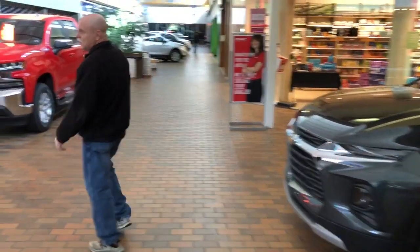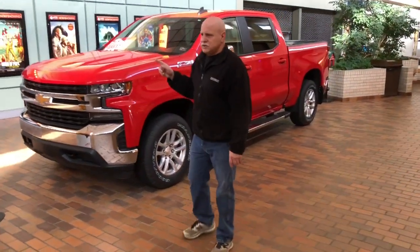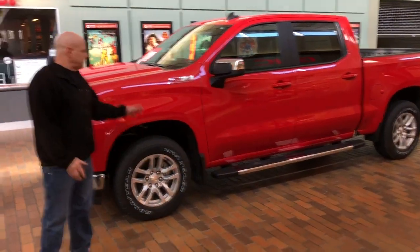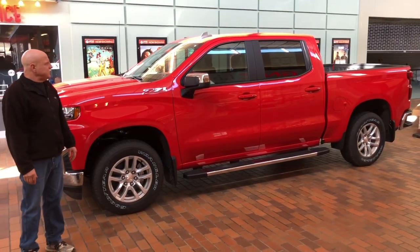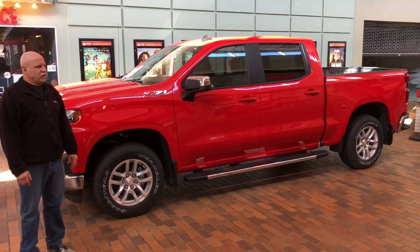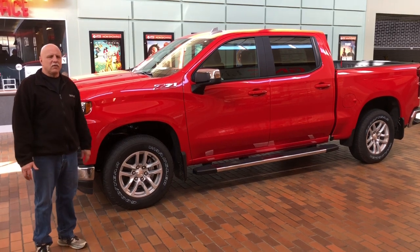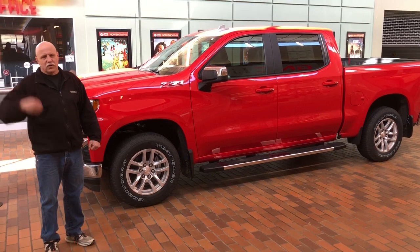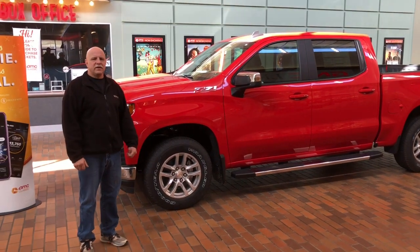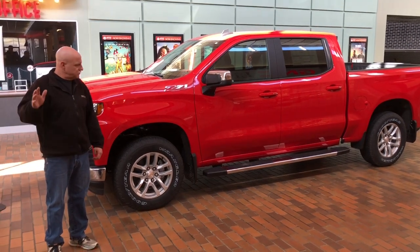And speaking of the remaining '19s, over here we have one of our last 2019 crew cab LT Silverado All-Star Package Z71. Great amenities in it, like heated steering wheel, heated seats, remote start, just a lot of great features. And it's $10,000 off MSRP for our remaining few that we have. So come on in, look at this one, or at our store down in New Bethlehem at Red Bank Chevrolet. You can't go wrong with the deals that are going on for President's Week. So stop on by.